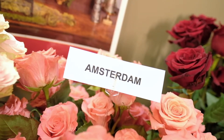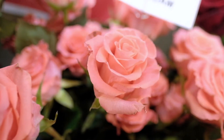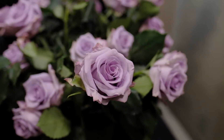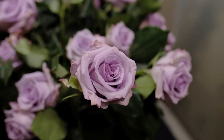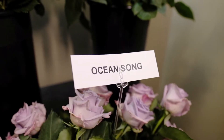Next is the Amsterdam rose — a beautiful peach color tone with multiple petal count and about medium to large head size. The Ocean Song rose, as you might know, is a very popular lavender color tone rose with a nice medium petal count and medium head size.